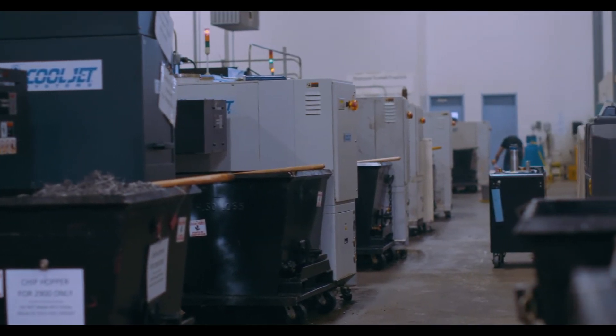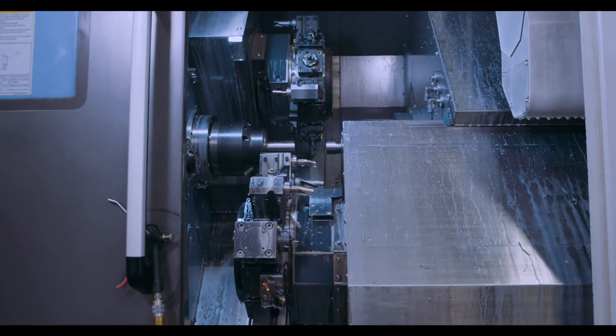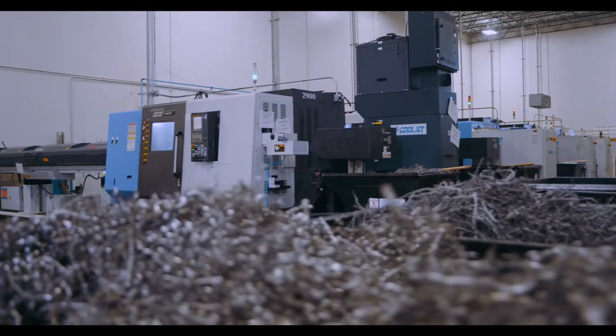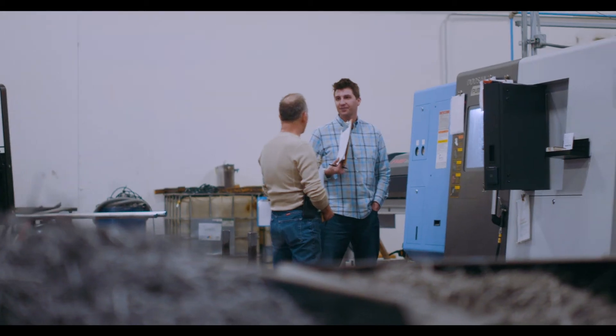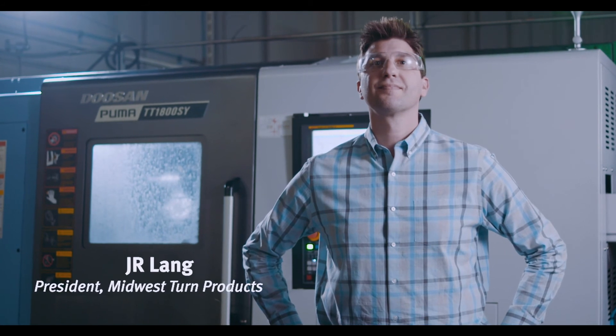With Doosan, the machines have performed at a level that's exceeded our expectations and we've been able to build a business around that successful relationship. My name is J.R. Lang and I'm president of Midwest Turned Products.